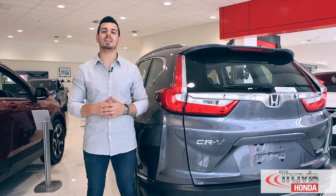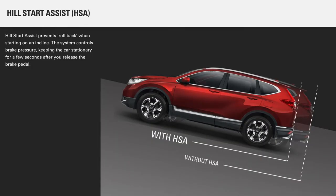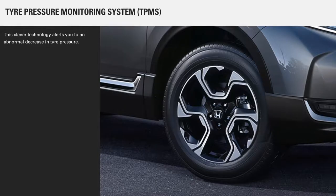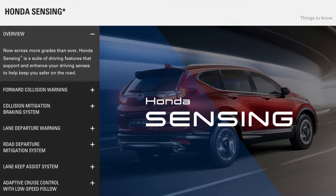When it comes to safety, the CR-V is full of features. This SUV comes brimming with hill start assist, vehicle stability assist, tyre pressure monitoring system, emergency stop signal, and the Honda Sensing suite.